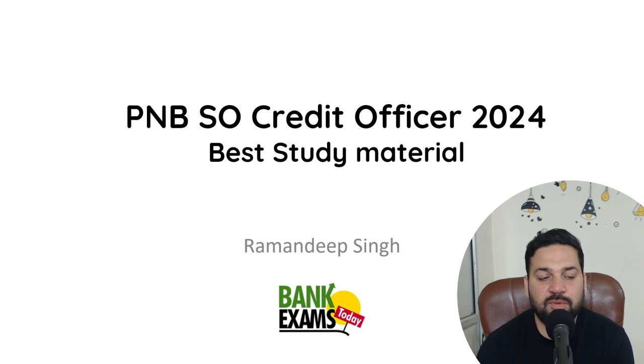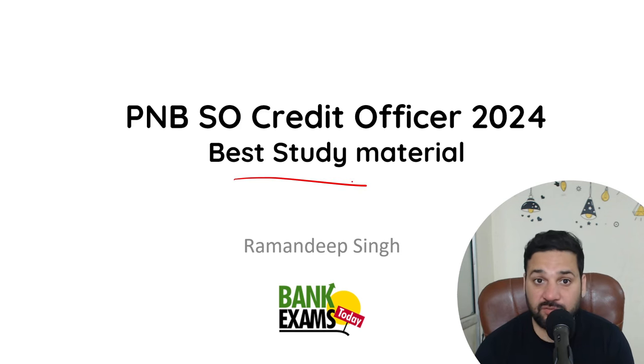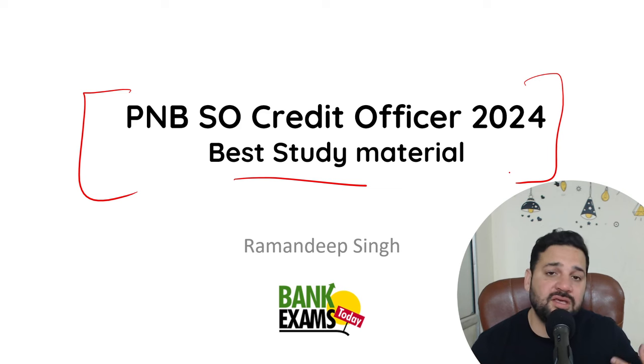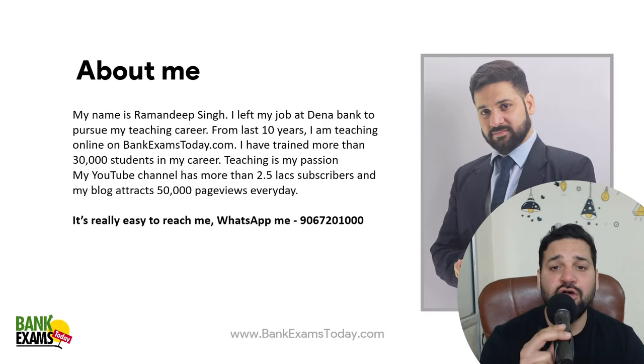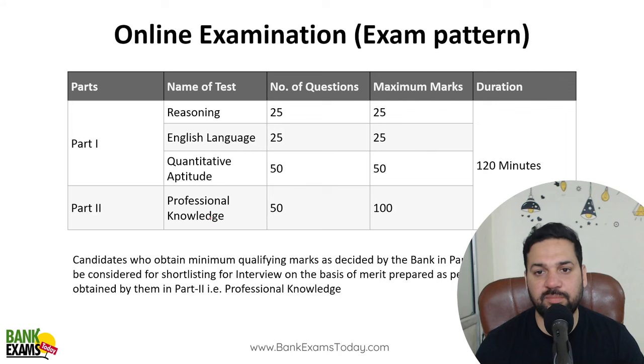Hello students and welcome back to BankExamToday.com. My name is Ramandeep Singh and today I am going to discuss the best study material that you should follow for the PNBSO Credit Officer 2024 exam — exactly what you should learn so you can easily crack the exam. I have been teaching on BankExamsToday from the last 12 years and my WhatsApp number is available to everybody.